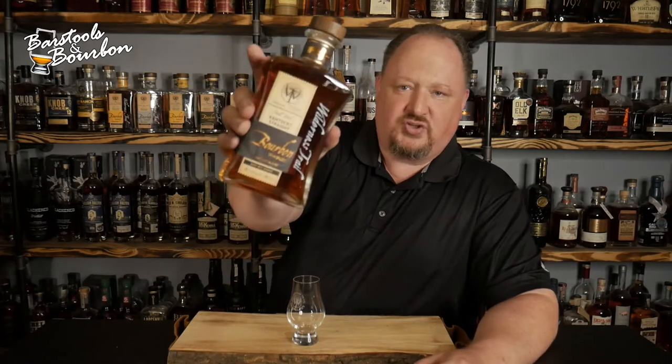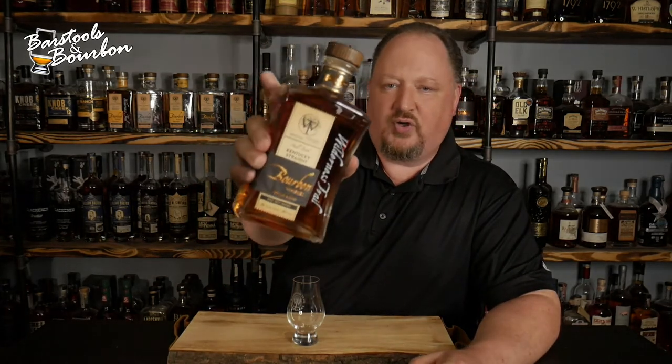Hey y'all, Jeremy James, the Bourbon Realtor here with Barstools & Bourbon. We are in our new location, the Downstairs Bar at Mi Casa. And tonight, we are going to be reviewing the initial release of the Wilderness Trail 8-Year High Rye Bourbon.